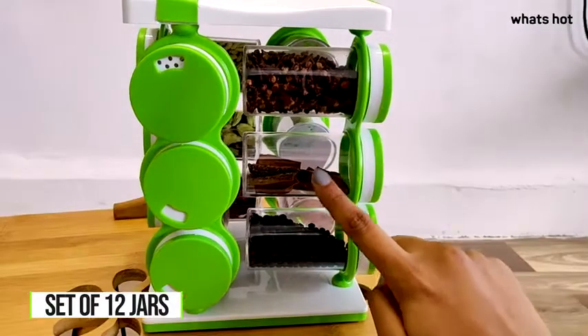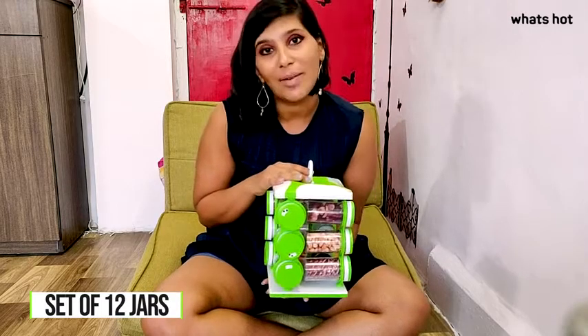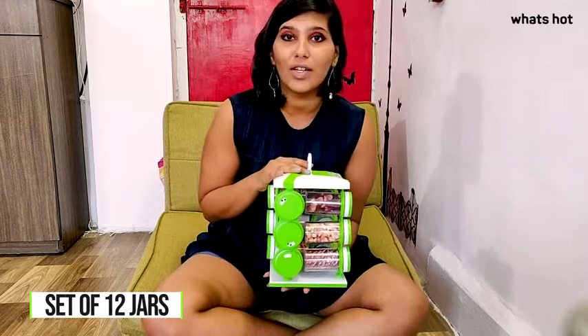The rack revolves so the spice you need is just a turn away. You can use these to store all your dry masalas, powdered spices, condiments and more.